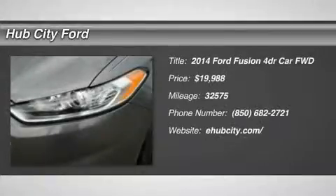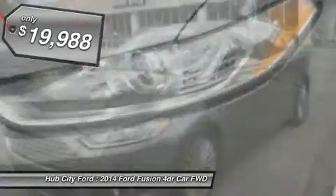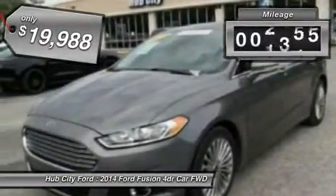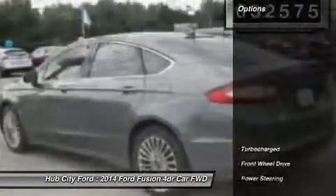The 2014 Fusion. You can have both impressive power and great economy in a Fusion, and it is priced below $20,000. This vehicle has less than 35,000 miles. Here are some of this vehicle's great options.